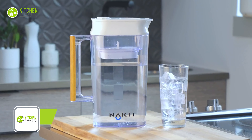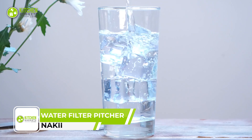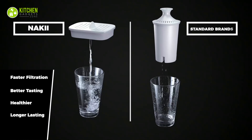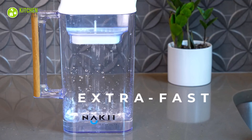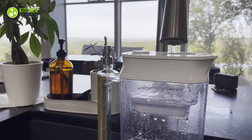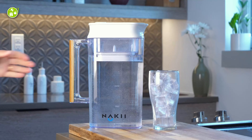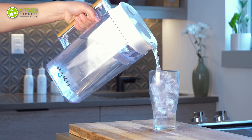Enjoy refreshing water with the Naki Water Filter Pitcher, the ultimate solution for clean and great-tasting drinking water. With supreme fast filtration and purification technology, this pitcher can remove unwanted chemicals such as chlorine, metals, and fluoride, ensuring that every sip is pure. Plus, it has a long-lasting lifespan of 150 gallons, making it a cost-effective and eco-friendly alternative to expensive bottled water.